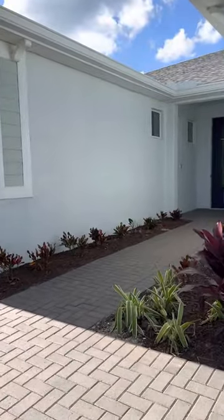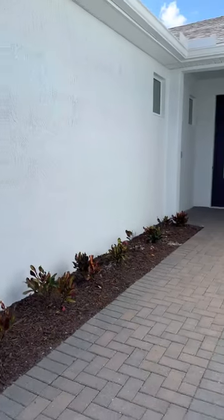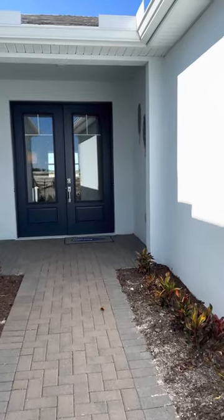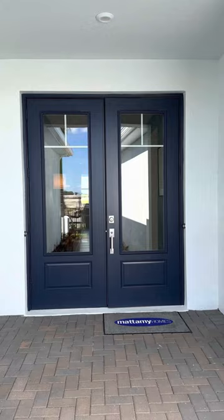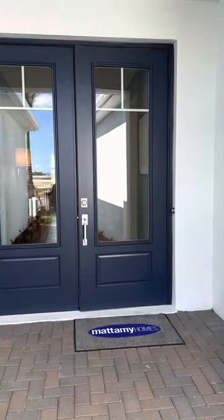This house is four bed, two and a half bath, two car garage, and 2,750 square feet of living. And the all-in pricing for upgrades and a lot is between $565,000 and $591,000.